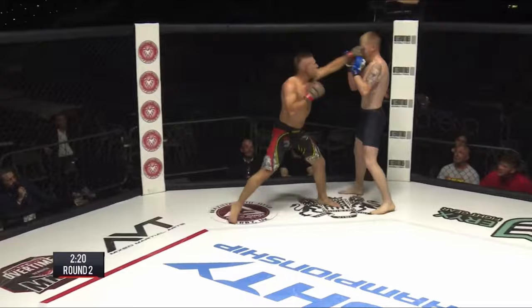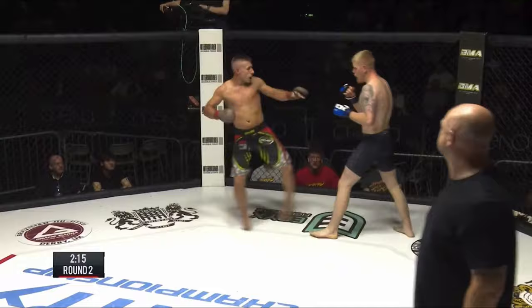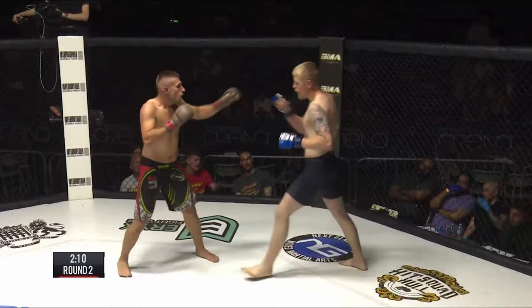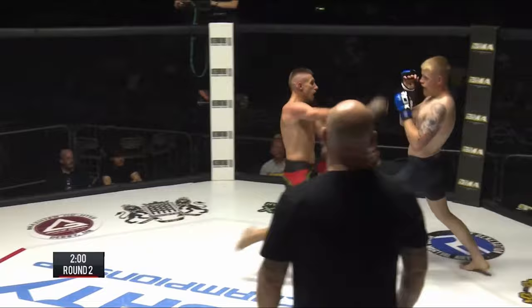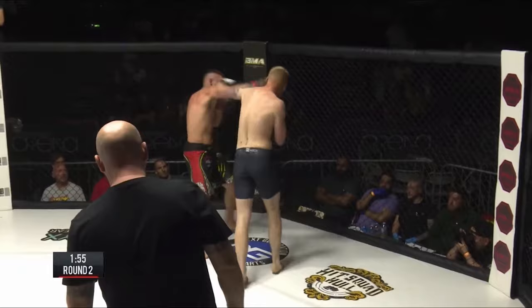Look at that unorthodox blocking and parrying and trapping. His opponent's name is Tommy Gibralth. Tommy is a classic MMA guy — he trains at Sheffield MMA. So it's an unorthodox MMA type training versus your orthodox MMA training.